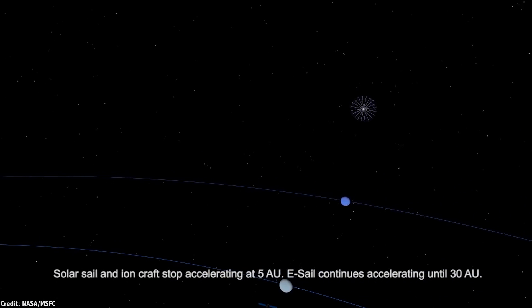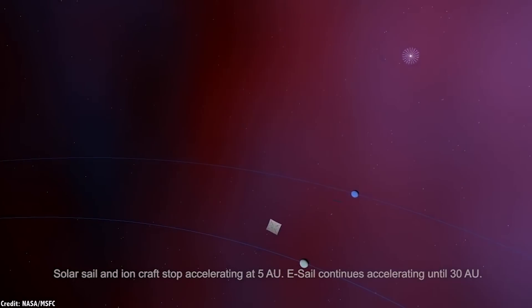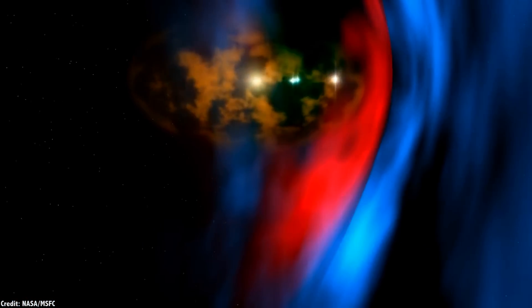If the technology works out, the HERTZ mission could reach the heliopause in just 10 years. It took Voyager 1 35 years to reach this distance — 121 astronomical units from the Sun. For steering, by changing the voltage on each wire as the spacecraft rotates, you can have the whole sail interact differently on one side or the other with the solar wind — steering the whole spacecraft like a sailboat.